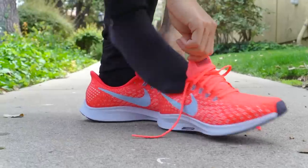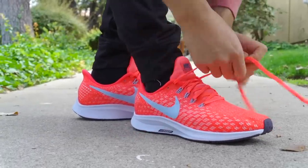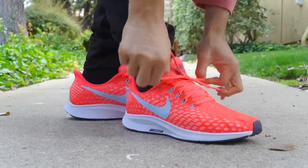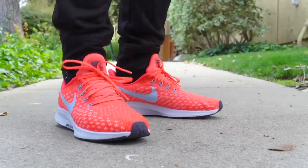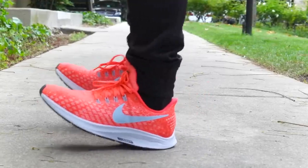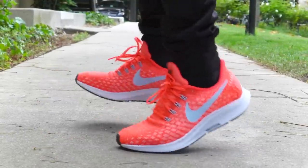Next shoe is the Pegasus 35. It's a straight-up runner, but it has a full length Zoom and full length Cushlon, and it's just insane. If you like to feel Zoom, especially in just a casual shoe with a soft cushion, get this shoe. The materials are really soft and real thin as well, so really good for running and really good for just casually walking around.